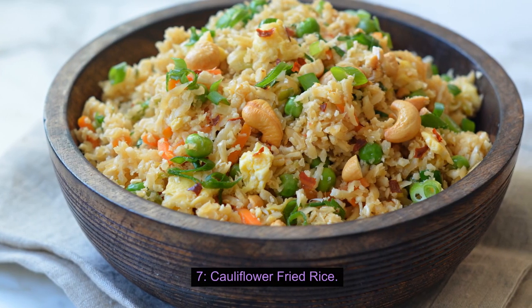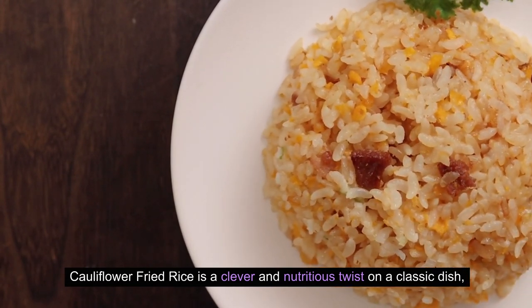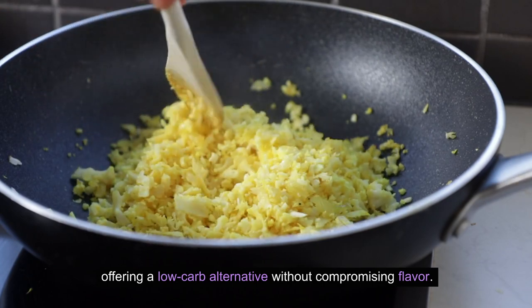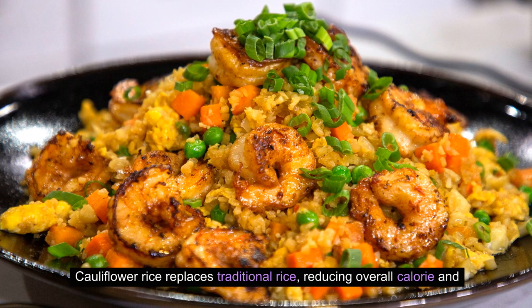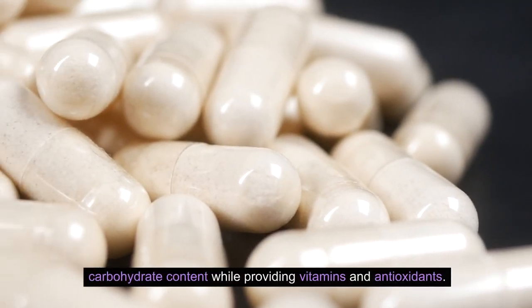7. Cauliflower Fried Rice. Cauliflower fried rice is a clever and nutritious twist on a classic dish, offering a low-carb alternative without compromising flavor. Cauliflower rice replaces traditional rice, reducing overall calorie and carbohydrate content while providing vitamins and antioxidants.